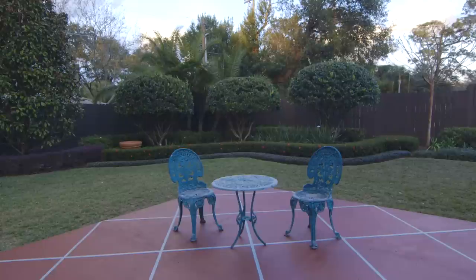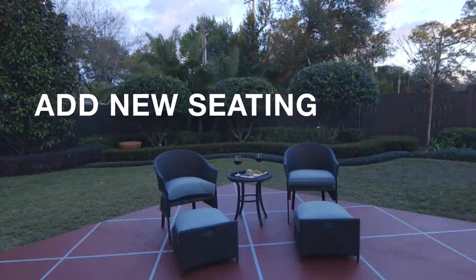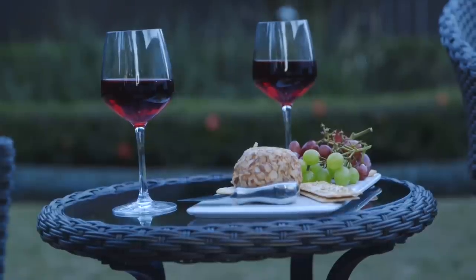you can't be lounging on these chairs. Let's update the patio furniture with this five-piece bistro set. Add some wine and cheese and the dream is being lived.